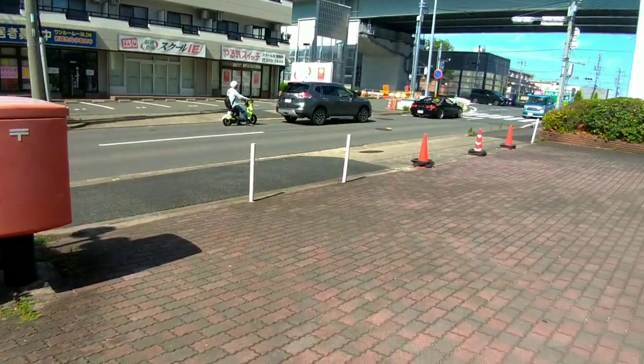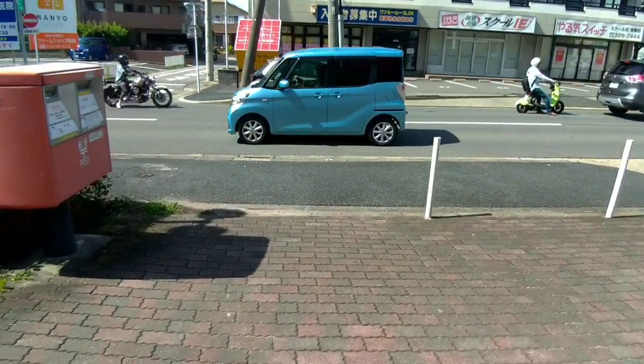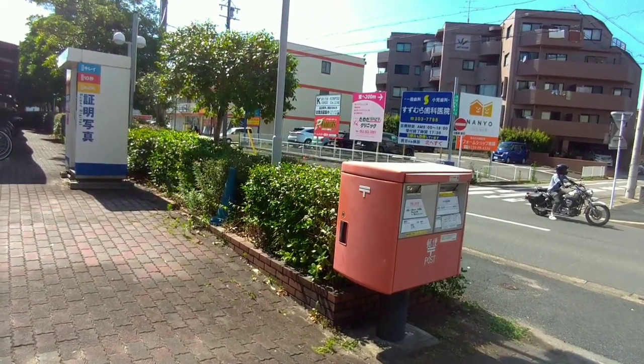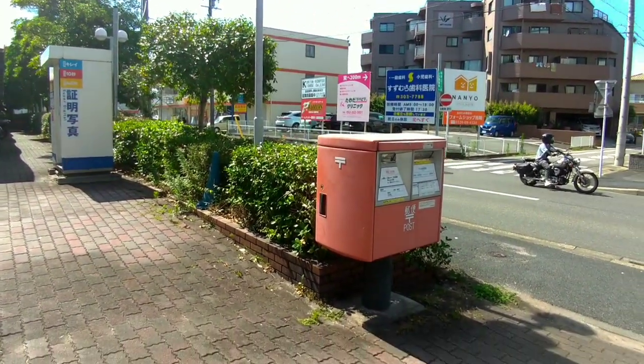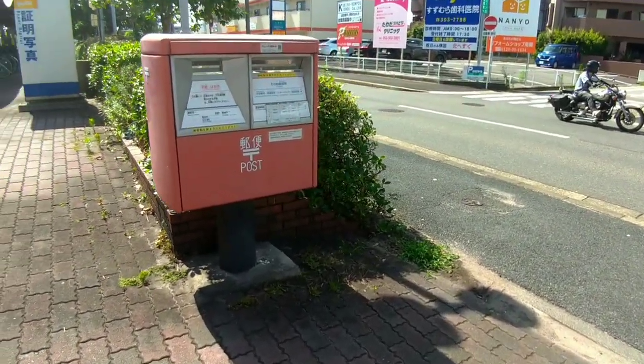To send mail using these mailboxes, individuals need to ensure that their mail has the appropriate postage stamp affixed. Japan Post provides a range of postage stamps that can be purchased from post offices or stamp vending machines.